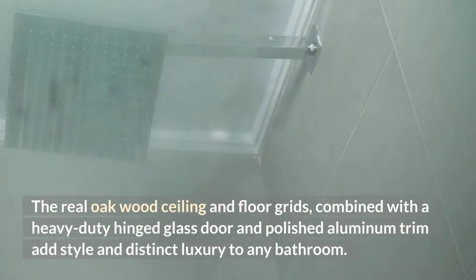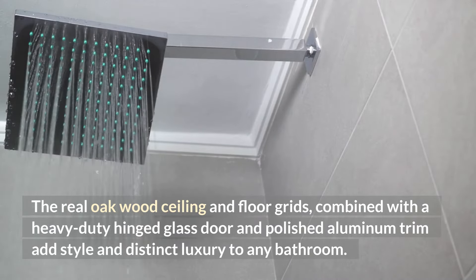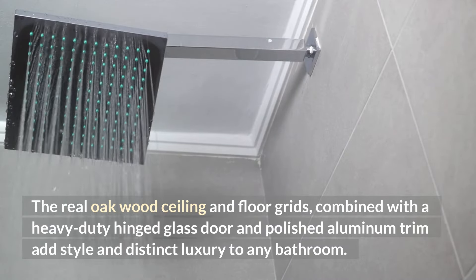The real oakwood ceiling and floor grids, combined with a heavy-duty hinged glass door and polished aluminum trim, add style and distinct luxury to any bathroom.